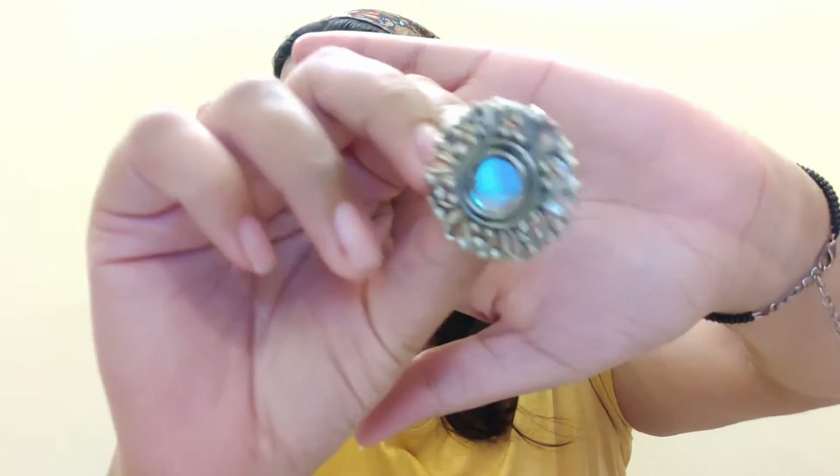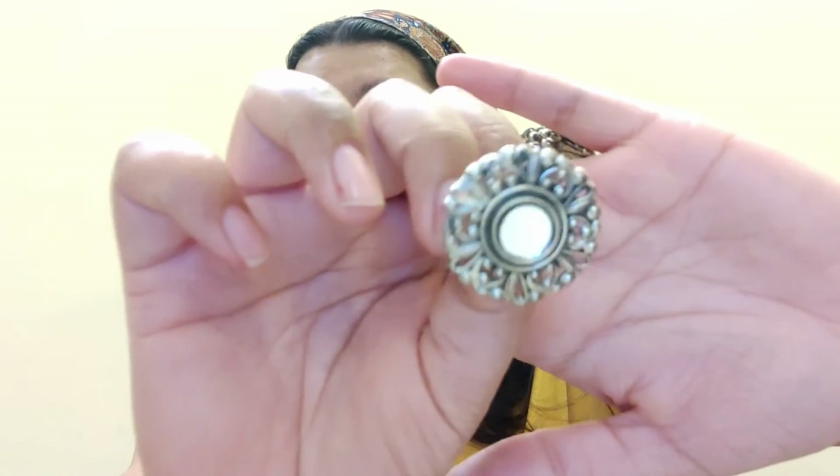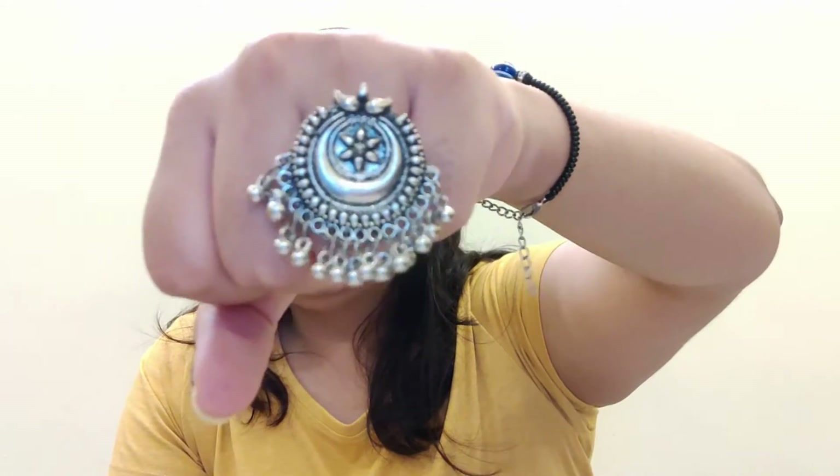I also bought rings — they sell rings for 30 rupees each and the rest of the shopping is very cheap. The first ring I purchased had mirror work. Personally, I never invested in rings before, but I bought rings this time. The second ring I purchased was also very good and unique.